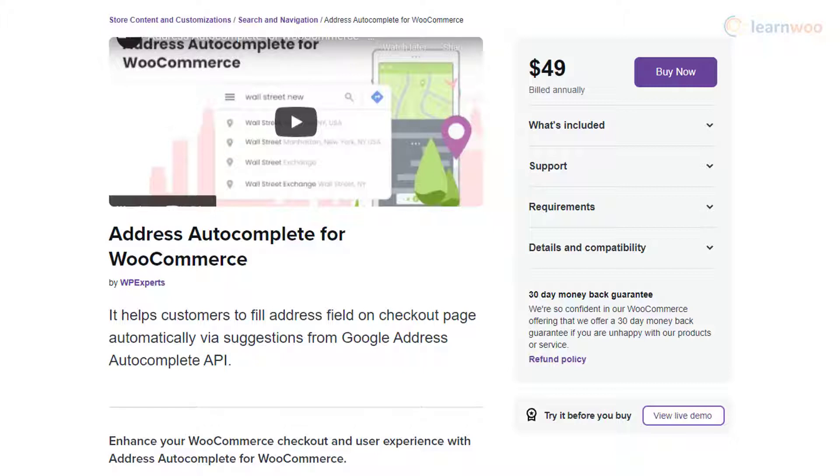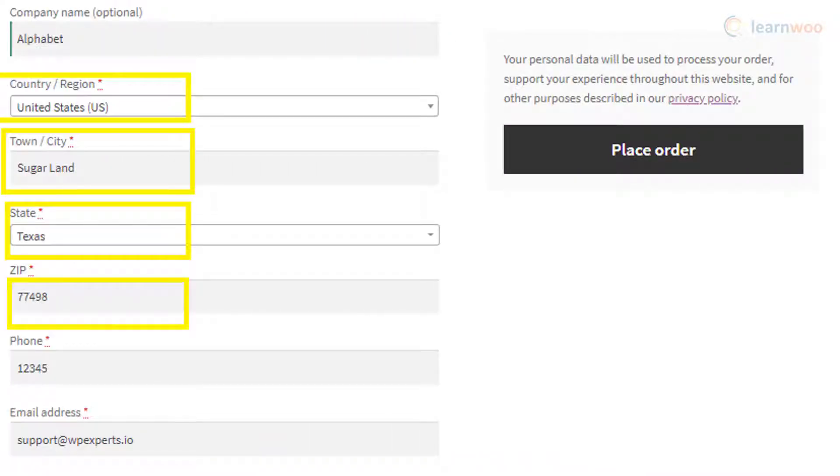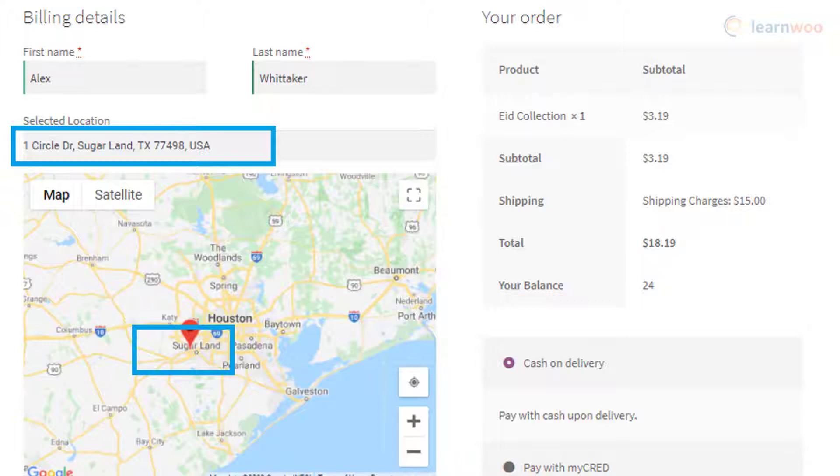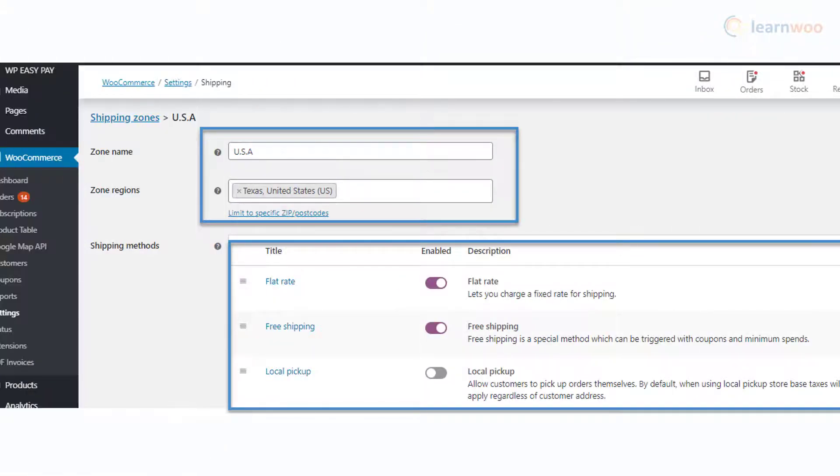The Address Autocomplete plugin by WP Experts helps you easily integrate the address autocomplete feature using Google Places API. It will validate the address entered by customers in real time and enhance the customer experience on your store. There is no need for customers to enter each address field separately, and there is an option to display a map to help them correctly point to the address. This plugin also helps store owners assign a particular shipping method to a specific location.